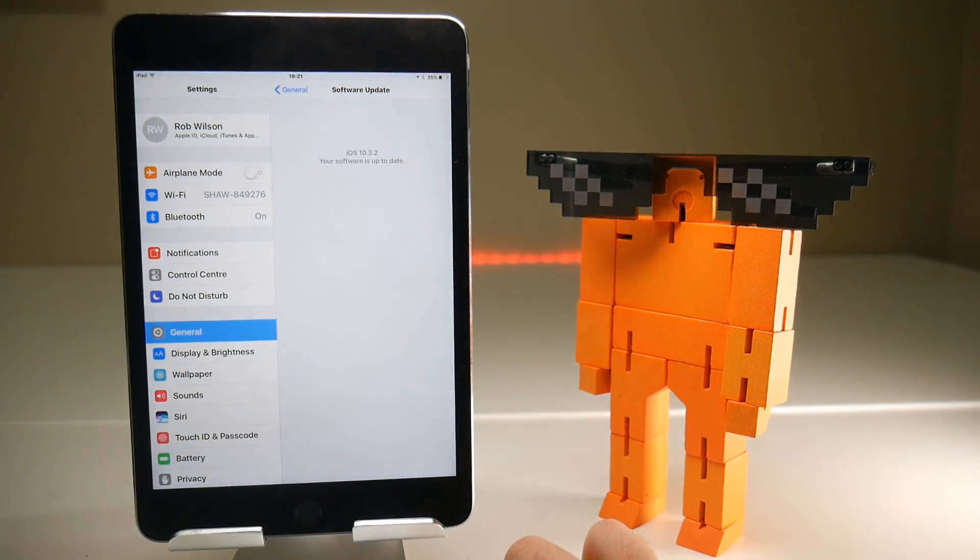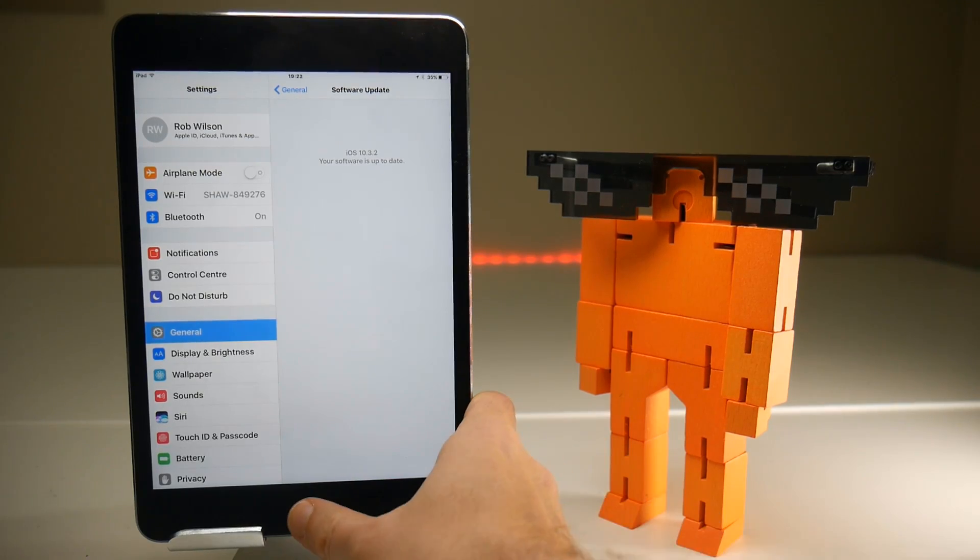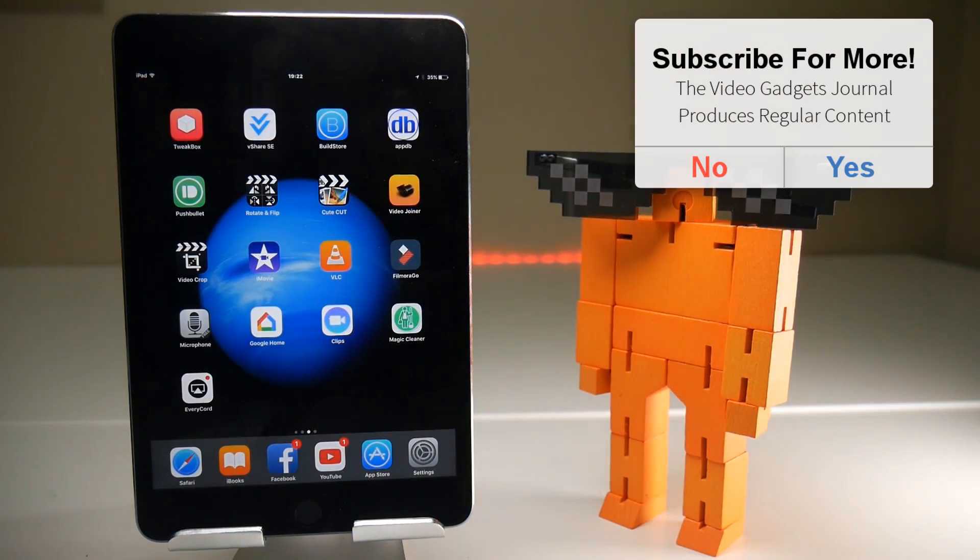We can confirm that my iOS device is now updated to 10.3.2. So we're going to take this from the top: install Tutu, install Airshow, and then do a quick screen recording.